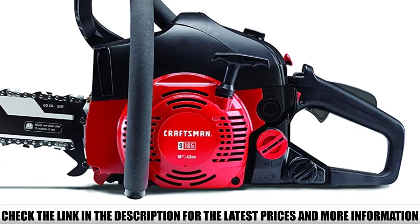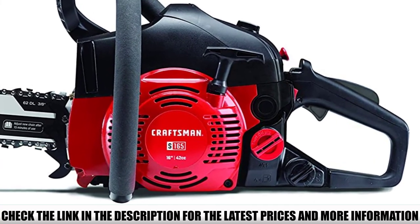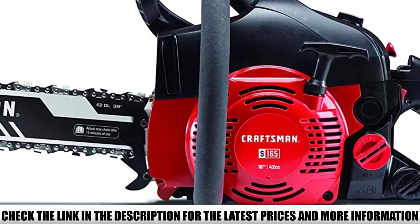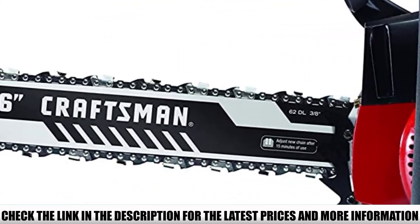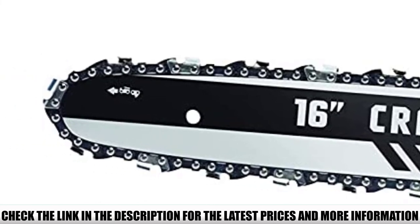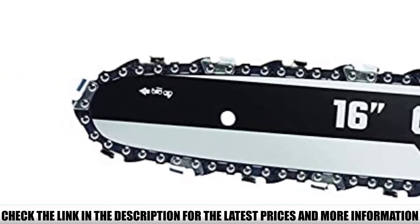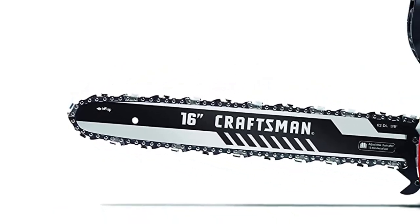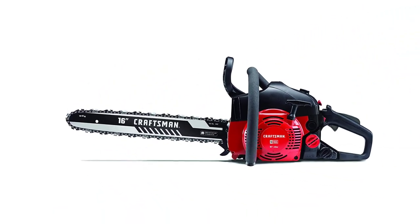To reduce weight and increase user comfort, the tool incorporates a durable poly chassis design that reduces weight without compromising power. With advanced easy start technology, the chainsaw starts in fewer pulls. Craftsman claims it starts in less than five pulls, and during testing it always started on the second or third pull.